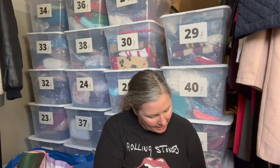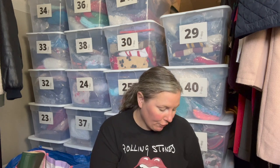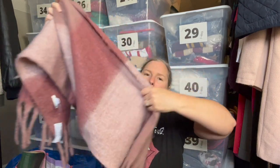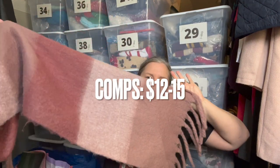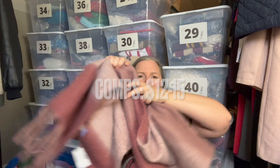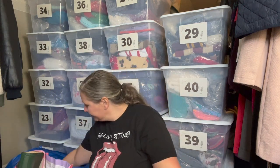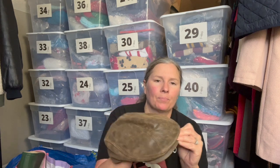This is new with tags — a polyester scarf from Maurice's that retailed for $24.99. It's a really pretty purpley-pink mauve color-blocked stripe scarf, super soft. Of course I'm picking that up since it's new with tags.